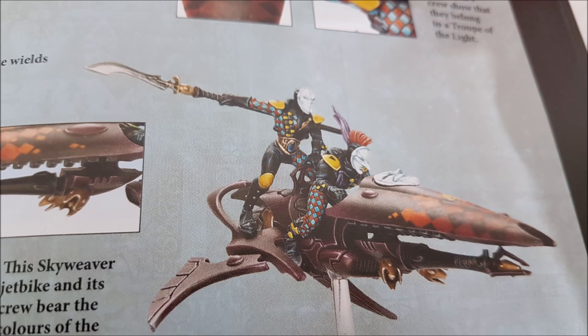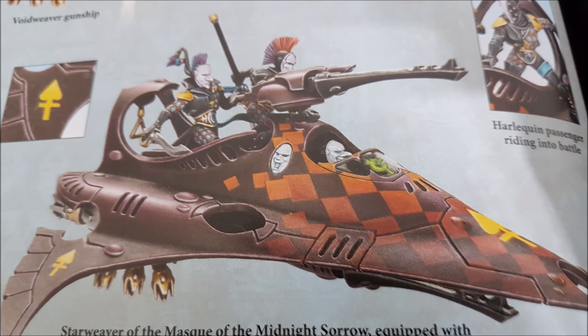Cegorach's Jest costs 1 command point: when an enemy unit falls back from a Harlequins unit, after they finish moving — providing no other enemy units are within 1 inch of your unit — you can shoot at the unit that fell back as if it were the shooting phase, with no hit penalties. So if you're in combat with Plague Marines who fall back only 5 inches and can't escape your 6-inch pistol range, you can shoot them for just 1 command point.